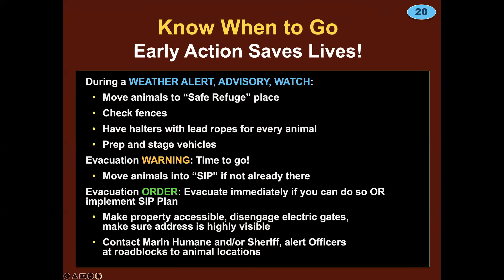Know when to go — early action saves lives. The time to leave with your large animals is before an evacuation order is issued, including before evacuation warnings. Go during that advisory, during that weather watch, when you have plenty of time and the best possible circumstances. Do not wait to evacuate.